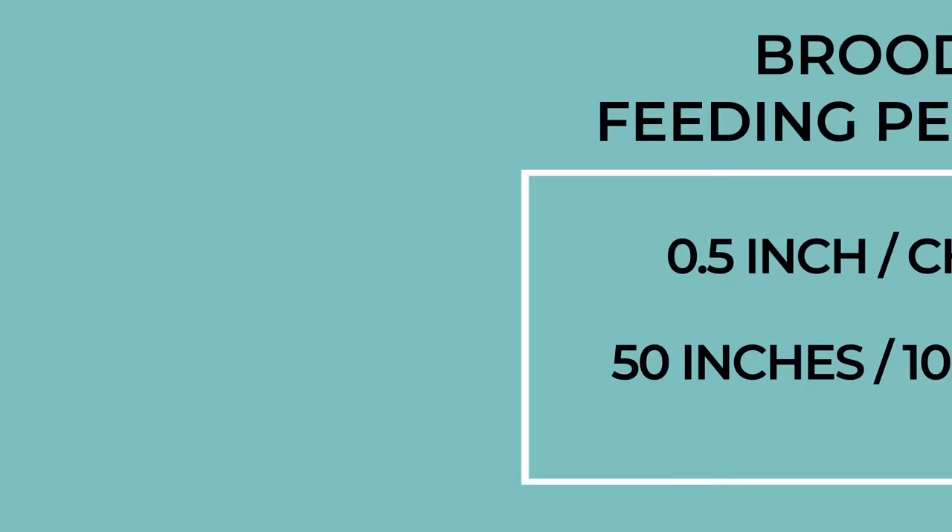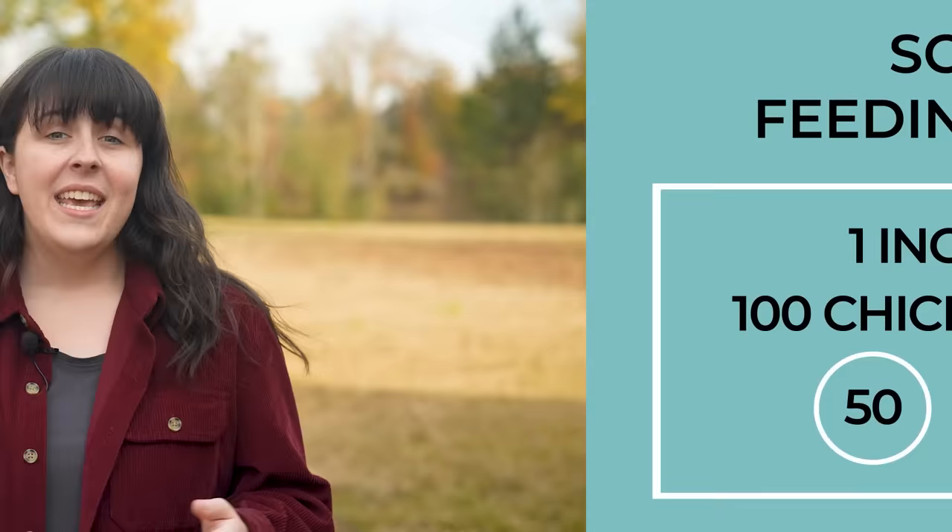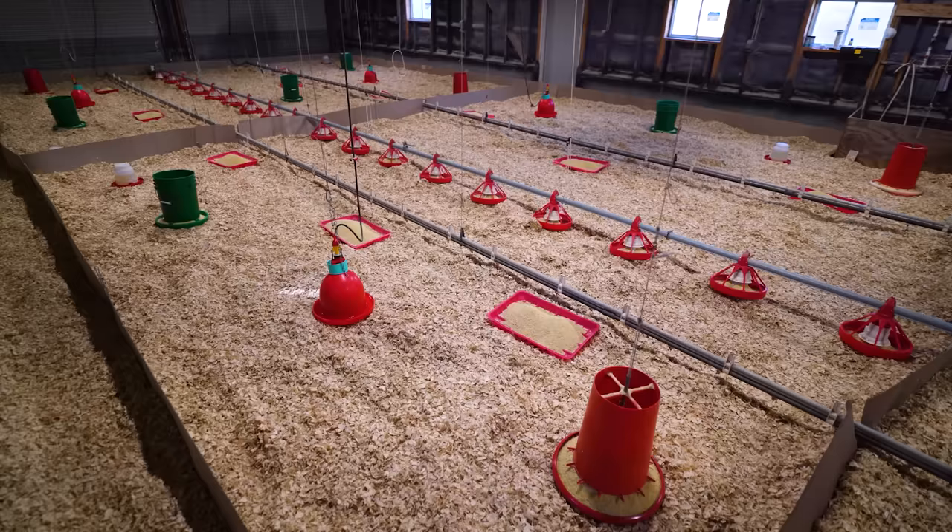Keep your chickens well fed by following these spacing standards. In the brooder, allow at least half an inch of feeder perimeter per chick. In the schooner, allow at least one full inch of feeder perimeter per chicken. For our example flock of 100 chickens, we'll need to provide 100 inches of feeding perimeter. If you need a quick and affordable way to increase your feeder perimeter, lightweight pans are a great short-term solution, but beware that they can increase feed waste over time.